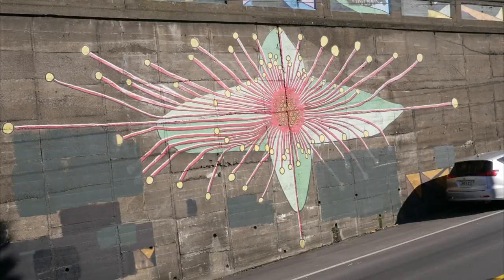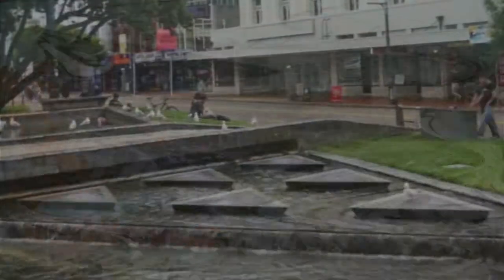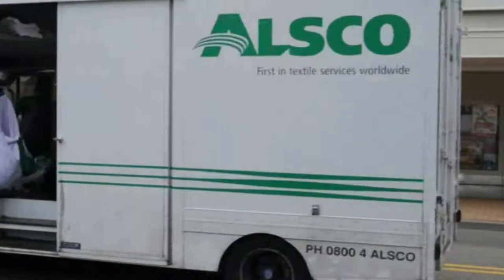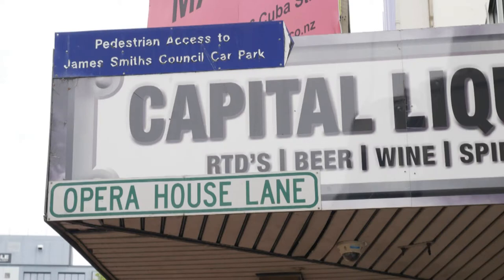There's this thing, and whatever this is... I have no idea about this. Anyway, across from the park is Wellington's stunning opera house. It's a magnificent 100-year-old performance venue, and the alleyway beside it, aptly titled Opera House Lane, is where our story continues.